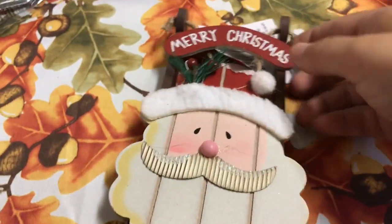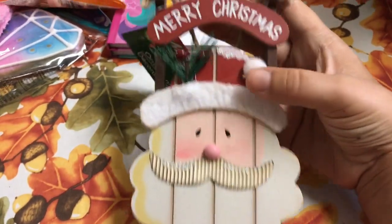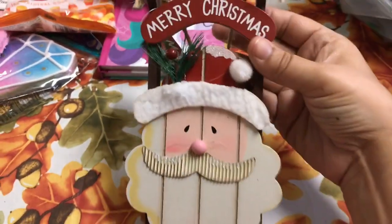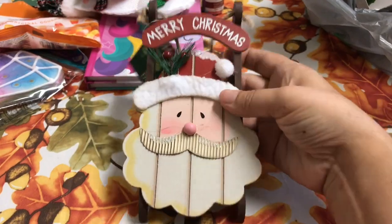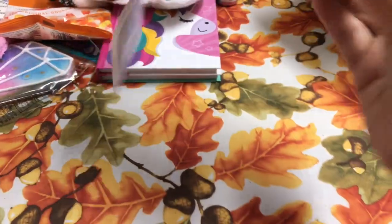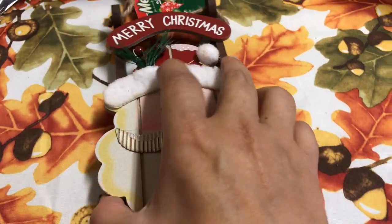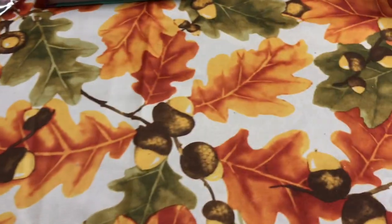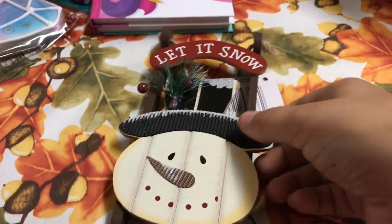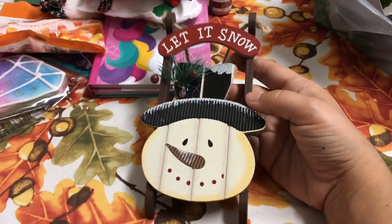I also got this one here which is really pretty — it's a sled and it says 'Merry Christmas' and it has Santa. I love the greenery here, that is really really pretty. And I know this would be more expensive elsewhere, so for a dollar twenty-five what a great deal. I also picked up this one with the snowman and it says 'Let It Snow' — I just found that really really pretty.